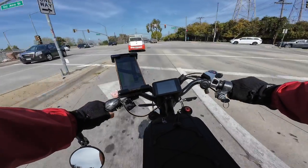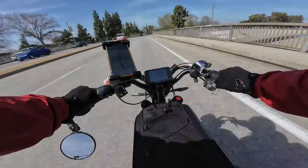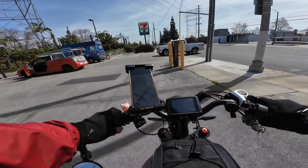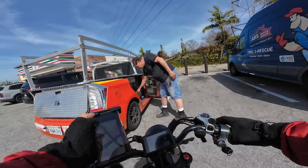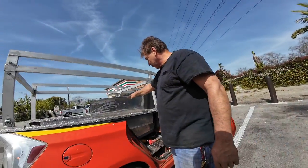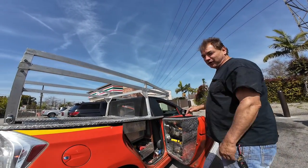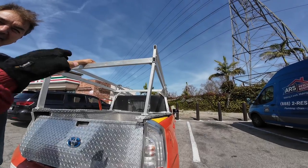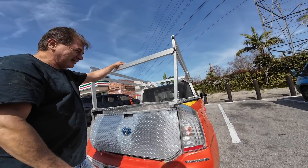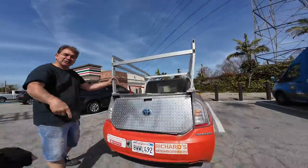What a nice guy — the Prius truck is pretty badass. He pulled over and waved me over to show me more. It has all kinds of storage, a pull-out drawer, a compartment for tools. He puts 1,000 pounds on it no problem and carries 20-foot bars. When he parks somewhere, people are constantly taking pictures of it — that's why he always stops to show them everything. 'It makes you feel good that people like it.' Alright, take it easy — thank you so much for showing me this!